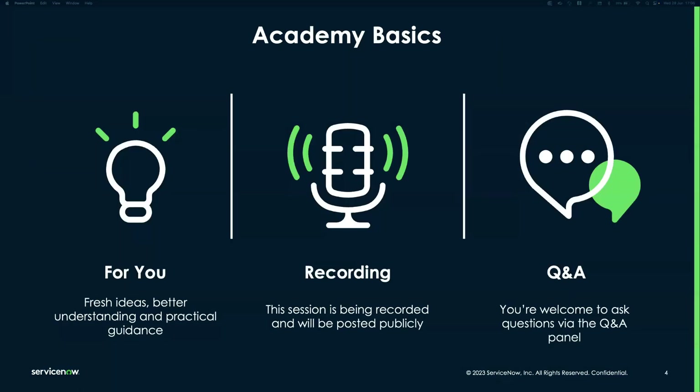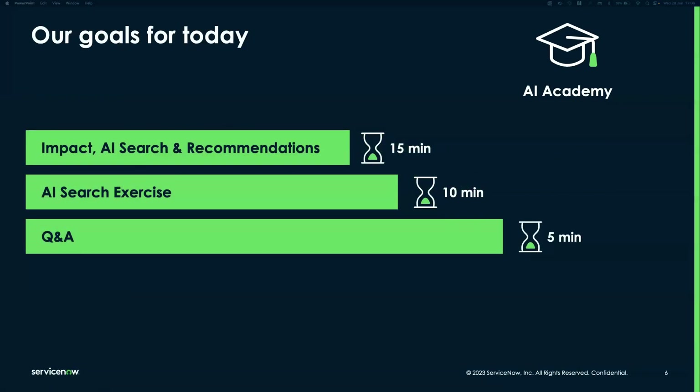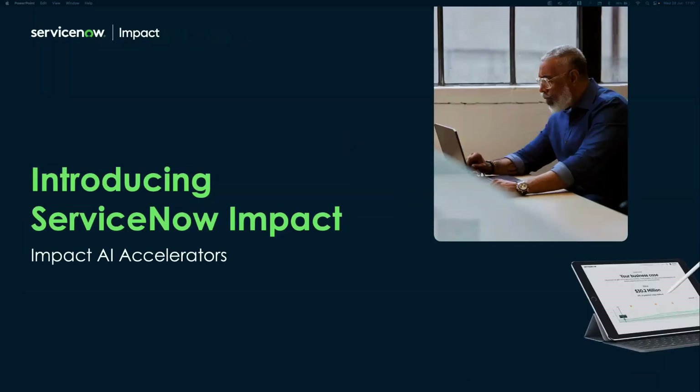Today I'm joined by Mo to talk about a specific customer implementation. Welcome everyone to our AI Academy webinar. We're really excited to be talking about how ServiceNow Impact can help you drive better search experiences with AI Search in your organizations. Our agenda covers ServiceNow Impact as an offering, the accelerators within it to help accelerate your time to value and product adoption, and recommendations specific to AI Search.